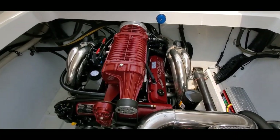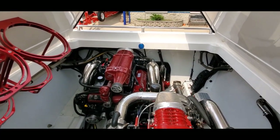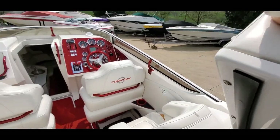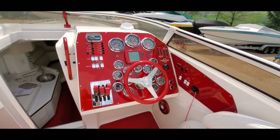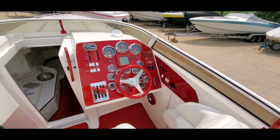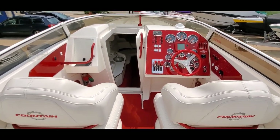Beautiful piece, a lot of history. See our full options list as well as all of our available boats for sale at GrandSportsCenter.com. Give us a call with any questions at 847-458-6488. Subscribe for more videos including dyno runs, and give us a follow on Facebook — GrandSportsCenter Inc — we post specials and new arrivals daily.